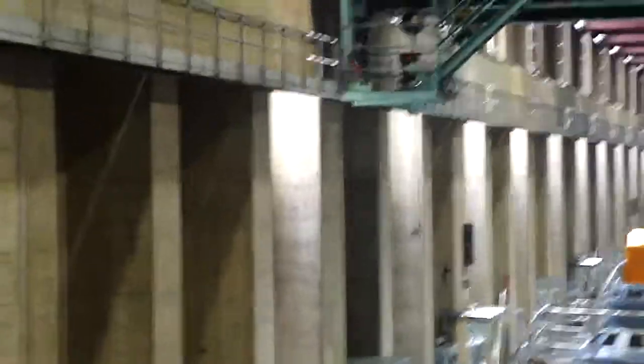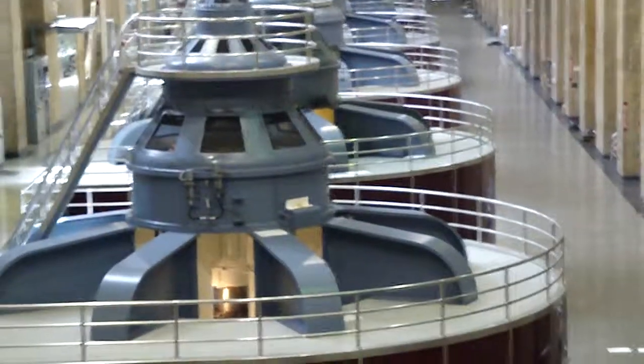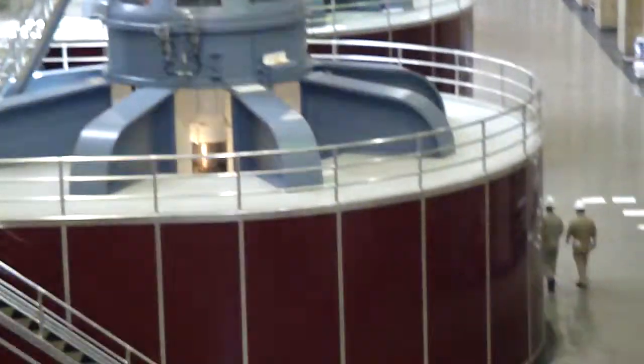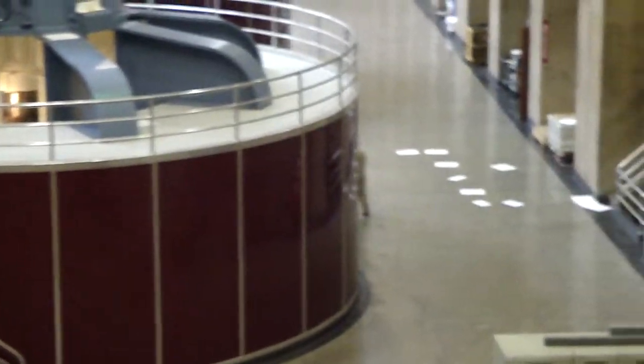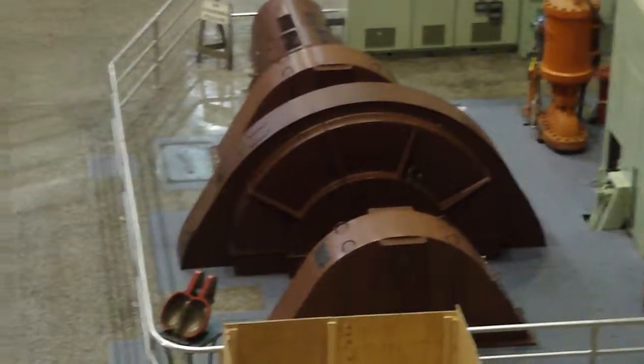They are basically mirror images of one another. The only major difference is the Arizona side has nine generators and we have eight. The reason they have nine is that they have two half-sized generators.